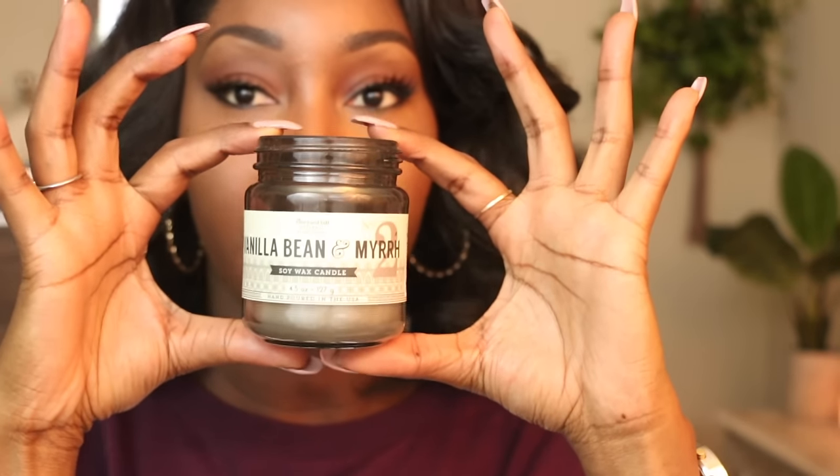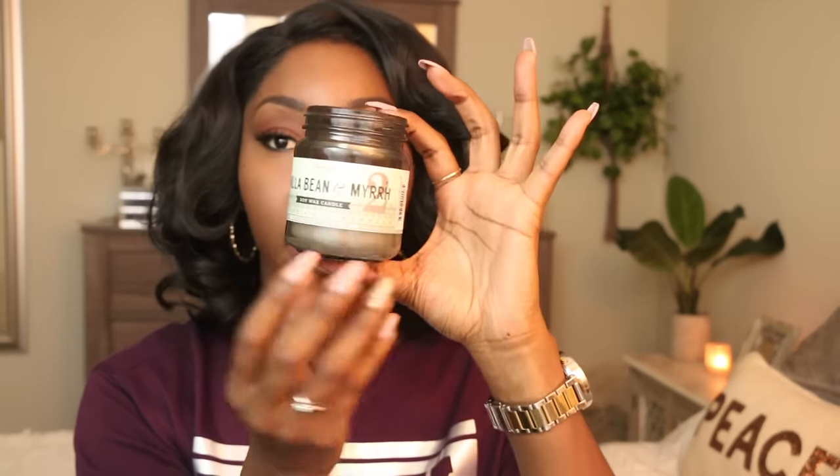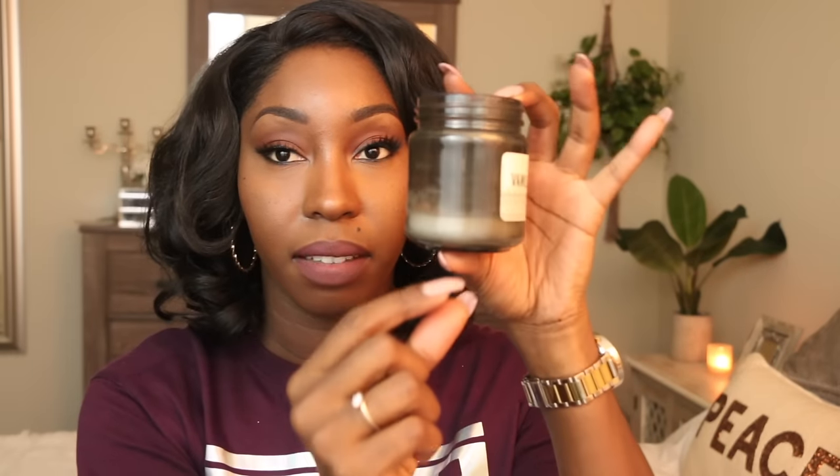Next I have a candle from a company called Vineyard Hill, which I got from Target. They have three different sizes and this scent is vanilla bean and myrrh. I liked the way this smelled a lot — it kind of smelled like burnt vanilla and I love anything vanilla. I also really like the jar and the gray packaging — it looks really nice in the home. The only thing I didn't like is that when it got close to the bottom, the wick was so small you couldn't light it, leaving a chunk unburned — more wasted than usual.